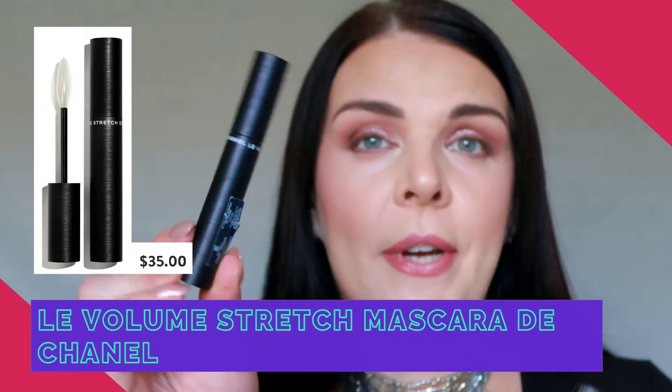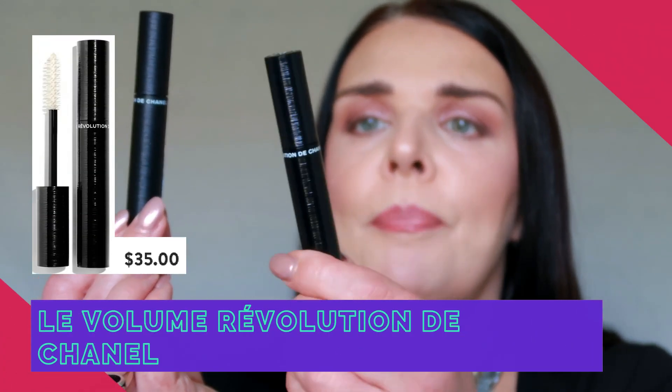I'm going to show you these two mascaras — they look the same but they are a little bit different. This one is the Chanel Volume Stretch mascara, and you can see it's a round mascara with a matte finish container. The other one looks the same but it's a little bit more glossy and shiny — this one is the Chanel Revolution Volume mascara.